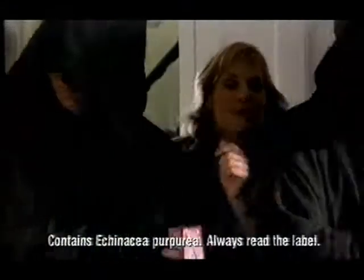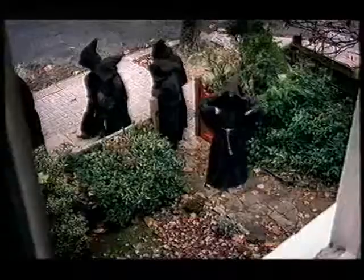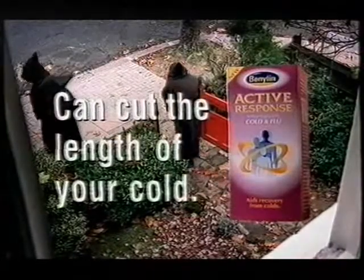New Benilyn Active Response boosts your natural defences so you can actually cut the length of a cold. New Benilyn Active Response can cut the length of your cold.